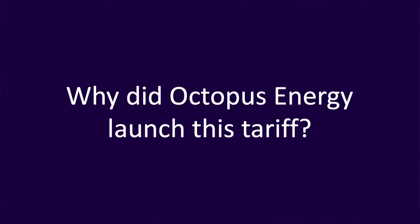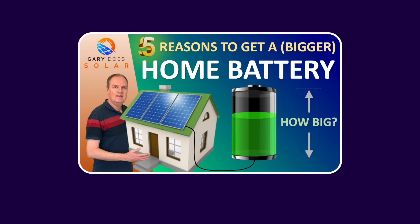In closing, a few thoughts on Intelligent Octopus Flux. Why did Octopus Energy launch this tariff when Octopus Flux was already a great tariff? A couple of reasons perhaps: it's more suitable for the mass market as there's no manual control required — Octopus does it all for you. And if you think about it, the tariff enables Octopus Energy to manage a large-scale virtual power plant.